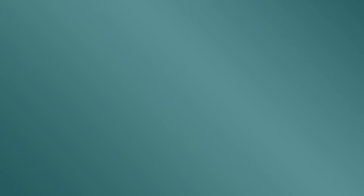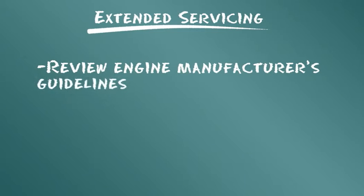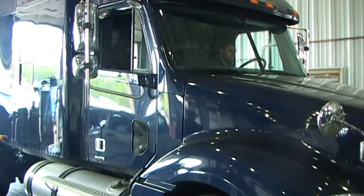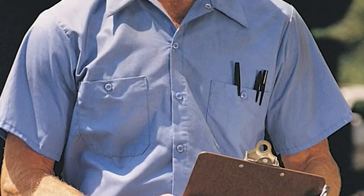¿Cómo determina por cuánto tiempo puede extenderse sin riesgo alguno los intervalos de mantenimiento con la tecnología Donaldson Blue? La respuesta se aclarará cuando usted y su proveedor de filtros Donaldson revisen las pautas de servicio extendido que suministran el fabricante del motor y el proveedor de aceite. Asegúrese de emplear un producto de buena calidad, como un aceite de motor certificado, con los filtros Donaldson Blue. Al establecer los intervalos extendidos de drenado de aceite, le recomendamos tener en cuenta otro mantenimiento requerido y desarrollar un cronograma para optimizar todos los procedimientos, como los controles de seguridad y el engrasado.